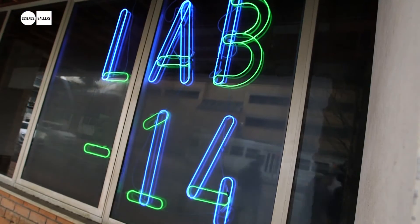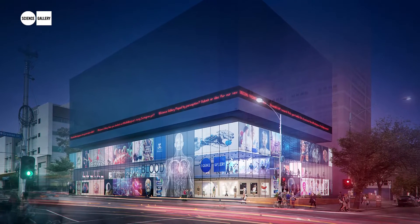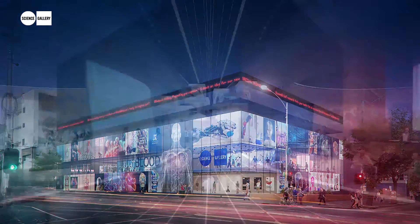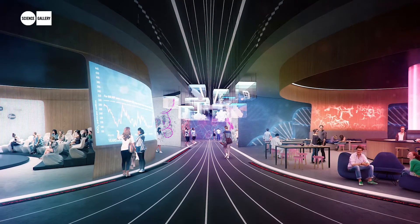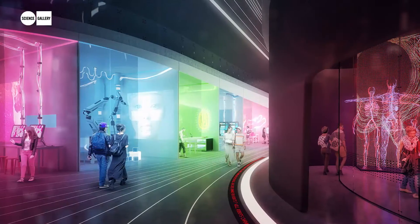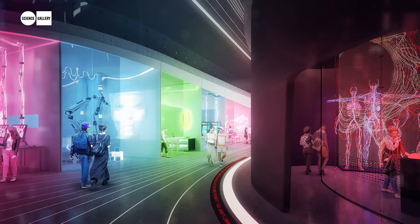The Current Connect initiative is a project to create a new innovation precinct right on the doorstep of the University. Science Gallery will be a real magnet right at the heart of the Current Connect initiative. We think it will really bring people into the precinct and it will be located on the ground floor, activating not just the building but the whole streetscape around it. We think Science Gallery can be a critical part of our vision for this precinct.